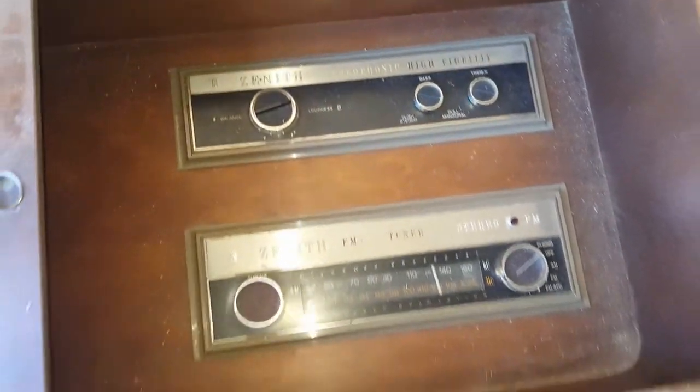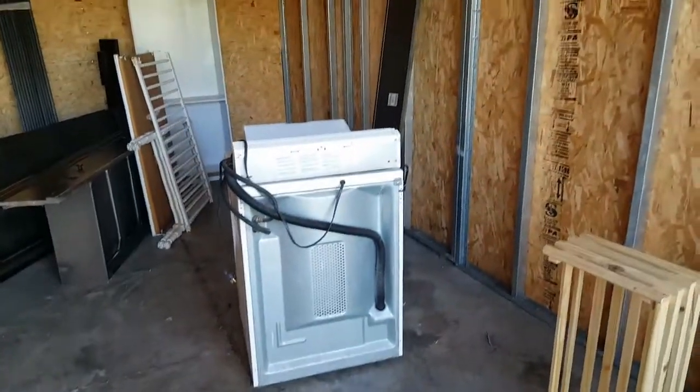There are multiple signs of mice - I do have my hand sanitizer. So we're gonna load all this stuff up. I'm gonna have to come back probably for the washer and that stuff.